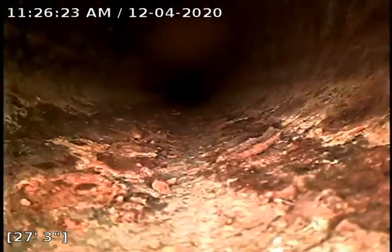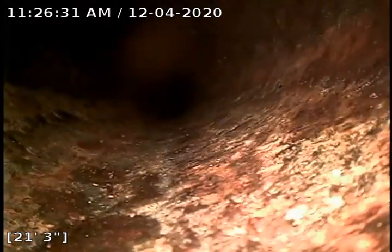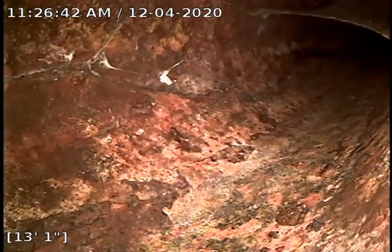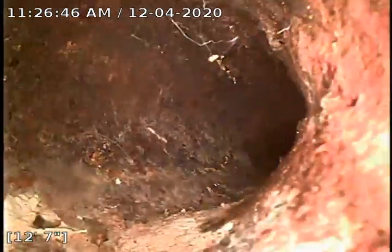Coming back on this, the main line cast iron is not in too bad a condition. When we get into the 2-inch line cast iron, it's pretty ugly, so I would recommend a descale of that smaller line. That way the laundry lines and the kitchen lines will all run a lot better. This is jumping into that 2-inch line I was just talking about.